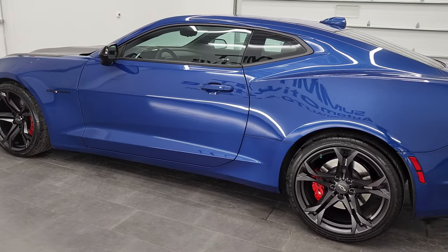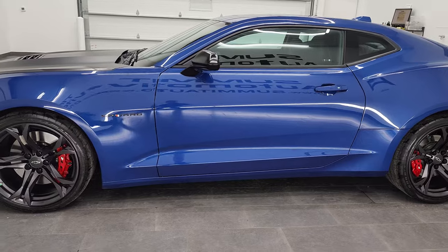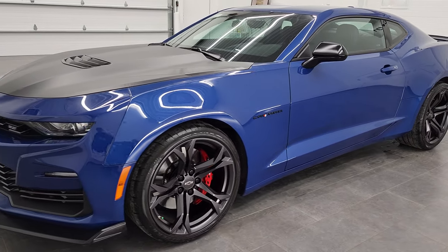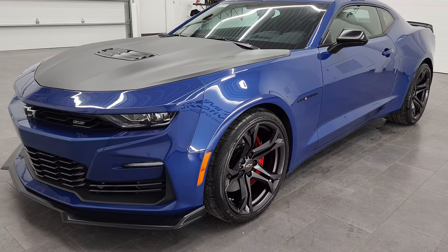This 2021 Chevy Camaro has the 6.2 liter V8 engine. It puts out 455 horsepower, and it's paired up with the 10-speed automatic transmission.